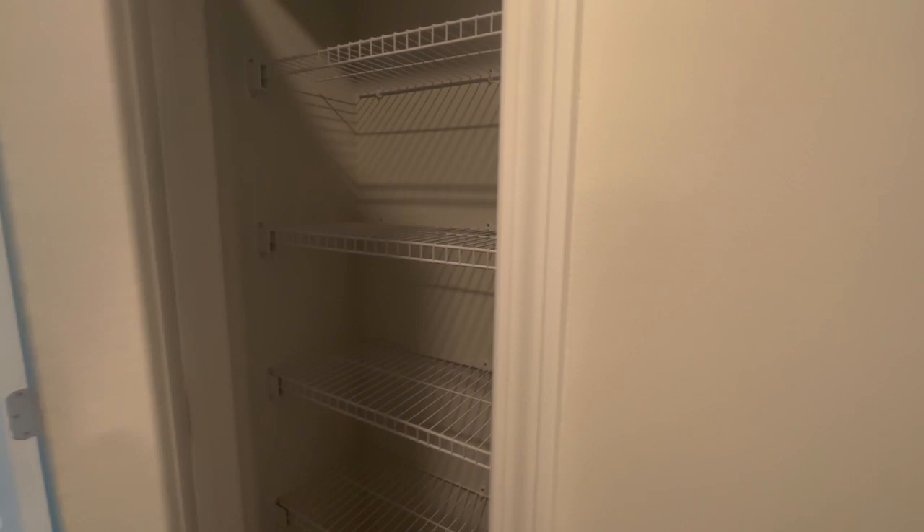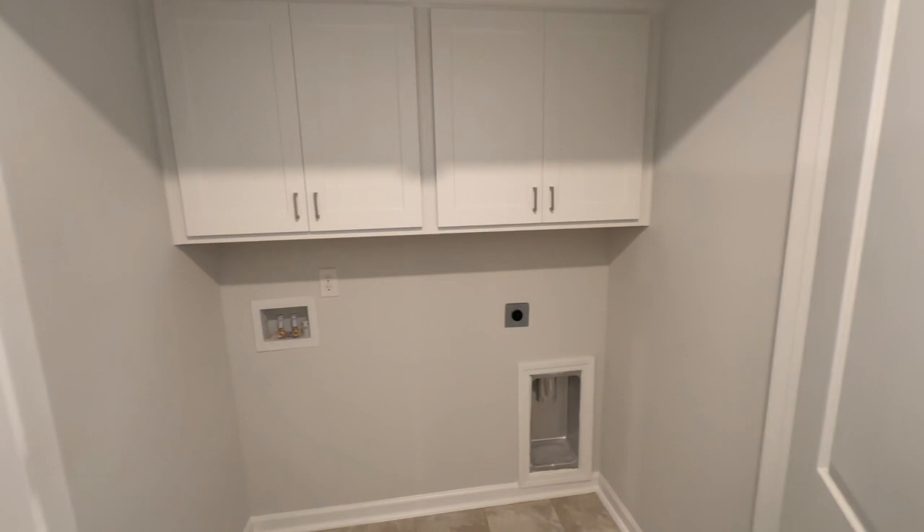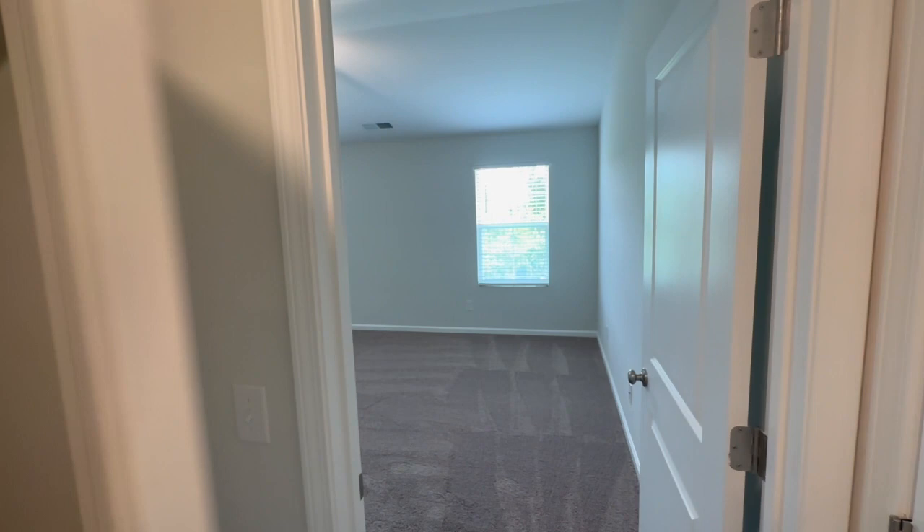Another thing that I love is that there is a lot of storage in this home — you'll see that as we take the tour. If this is your first time tuning in, please be sure to subscribe and hit the notification bell so you're notified every time we post videos like this one.